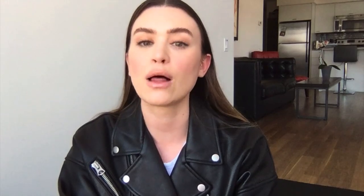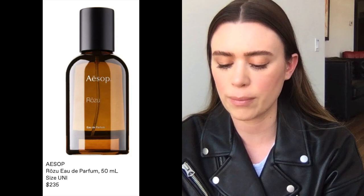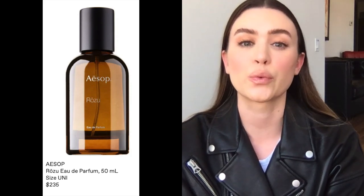Essence also has an 'everything else' section with home goods, some skincare, and body products. Two things they have that I really do like — they're full price but they smell really, really good. It's the Aesop Rozu perfume. I'm not the hugest Aesop fan; I've tried a lot of their products and just don't really like a lot of the scents. But this one smells absolutely amazing — I believe it is one of their newer scents.